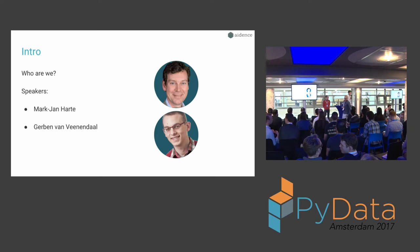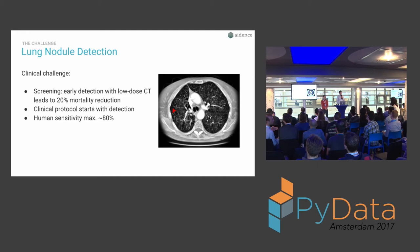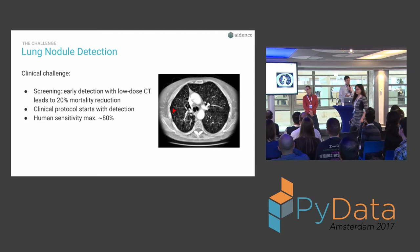I'm Mark-Jan and this is Gerben. We're from Aidens, a startup based here in Amsterdam on the Keizersgracht, very close by. We've been working on applying deep learning to medical imaging for about a year and a half now. We think we've achieved some nice results that we are eager to share with you and explain, and perhaps you can provide us with some feedback on how we can still improve.